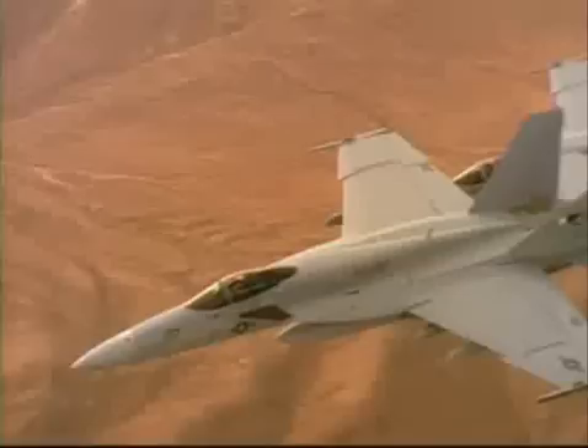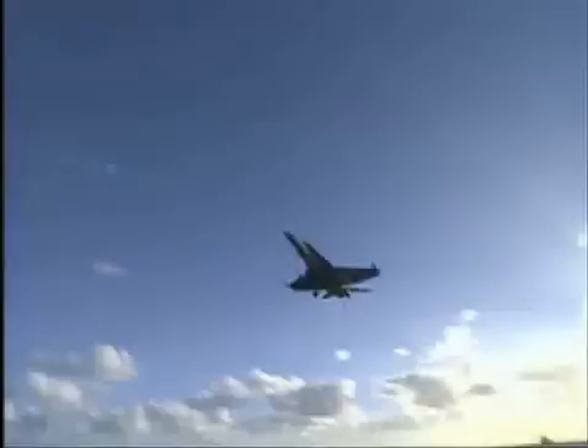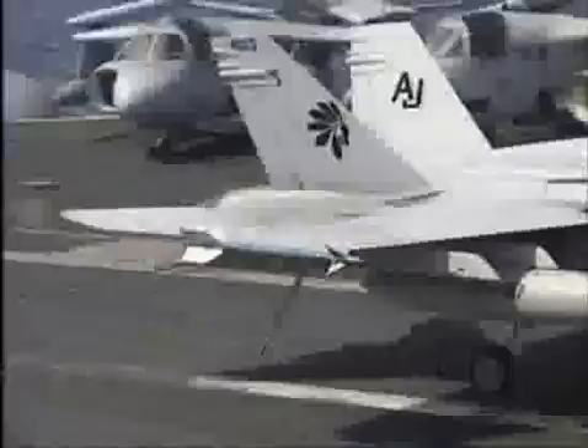In Operation Desert Storm, F/A-18s often performed fighter and strike missions on the same sortie, fighting their way to a target by defeating opposing aircraft, then destroying their ground targets before returning to base. During that action, 190 Navy and Marine Corps Hornets flew thousands of sorties on six types of missions: fleet air defense, enemy air defense suppression, air interdiction, self-escort, offensive and defensive counter-air, and close support — all with the loss of only one aircraft in combat.